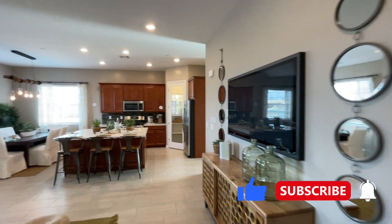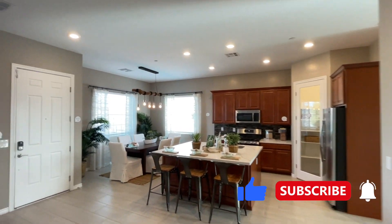Let me know what you guys think about this home. I appreciate you watching until the end. My name is Jack Grant with Simply Vegas, and I'm here to help you buy your next home. Feel free to reach out to me — my information is going to be down below in the description.